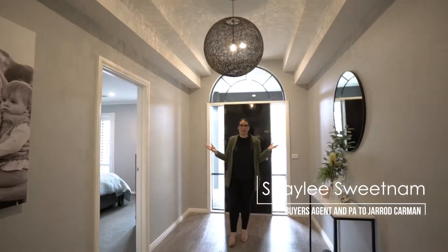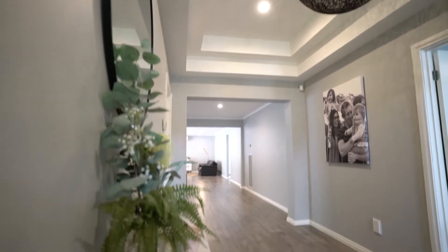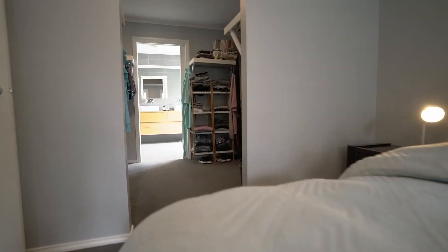Coming into this beautiful open entrance of this stunning house with a beautiful light fixture that gives the house such a unique feel. Come check out the stunning master bedroom.